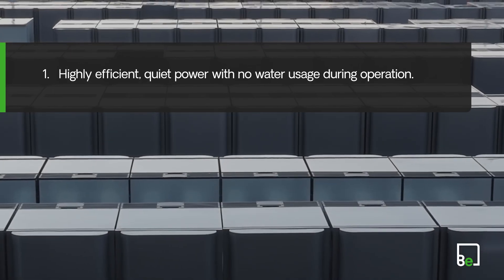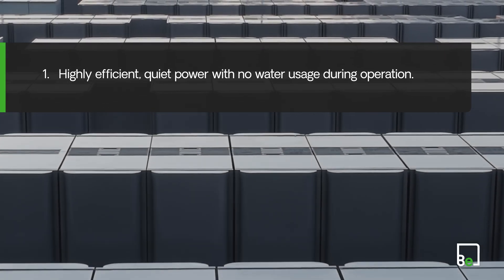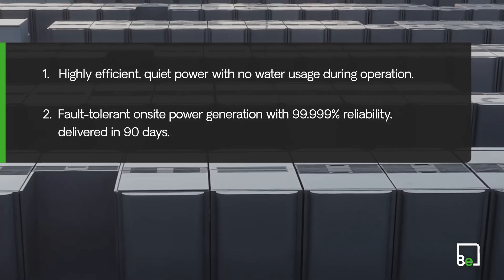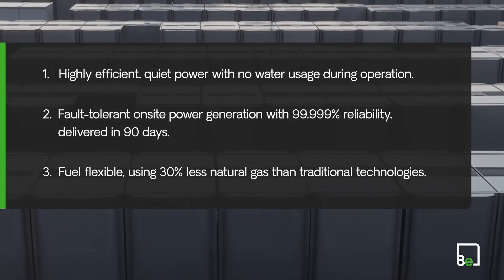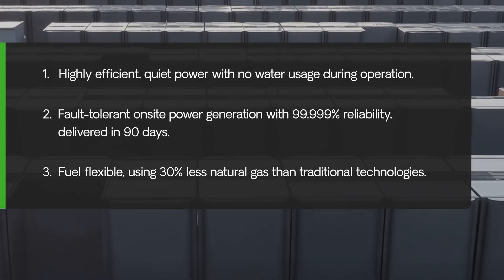We produce highly efficient continuous power that is quiet with near-zero pollutants and no water usage during operation, delivering up to 5 nines of reliable, on-site power in 90 days. With the ability to operate on various fuels, using 30% less natural gas than traditional technologies.